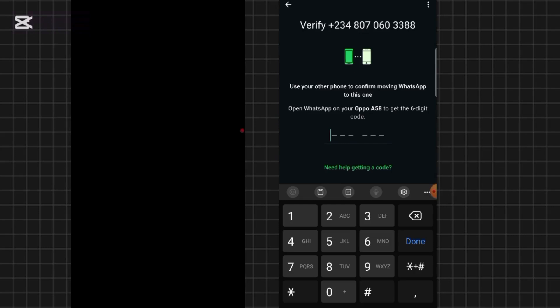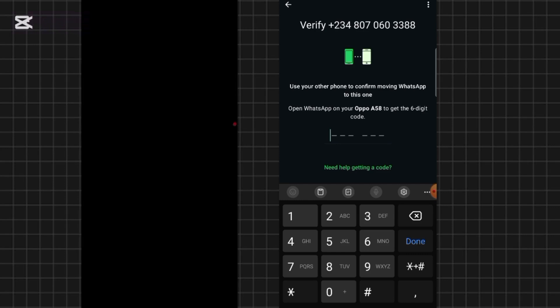At your end, you'll receive this code and think, 'I didn't request this — how is this possible?' Ensure you don't give out this code to anybody. At this point, hackers will try to call you and cajole you into giving them the code. They could tell you they are from WhatsApp, or that they are the admin of a particular WhatsApp group you're a member of — just trying to convince you. Ensure you don't give out this code.